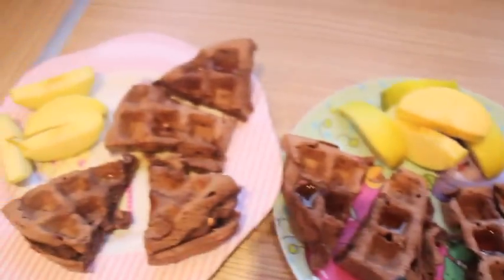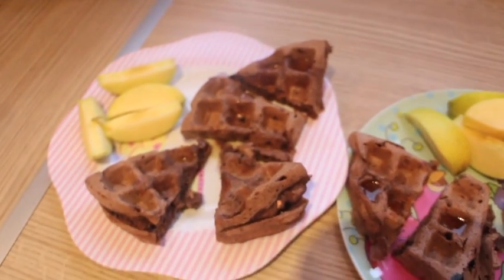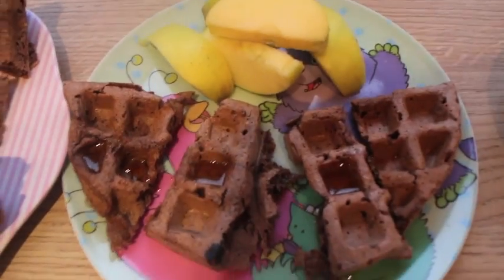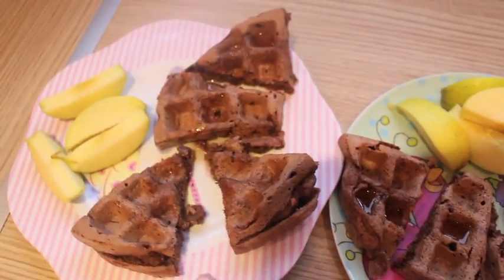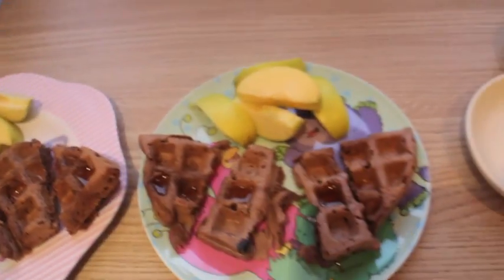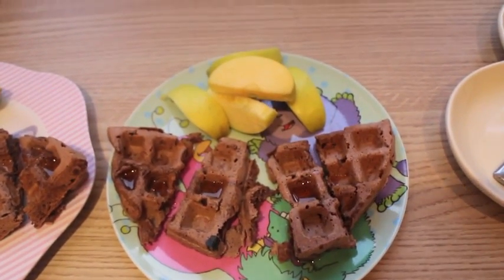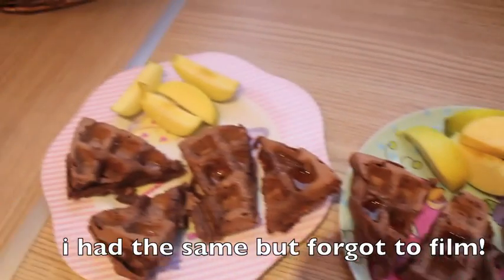So Wednesday morning for breakfast, the kiddies have got wholemeal chocolate waffles — it's kind of like a new made-up recipe and they've turned out really well actually. The recipe is going to be on my blog first and then I'm going to make a video of it probably next week. They've just got apple on the side and a little bit of maple syrup.